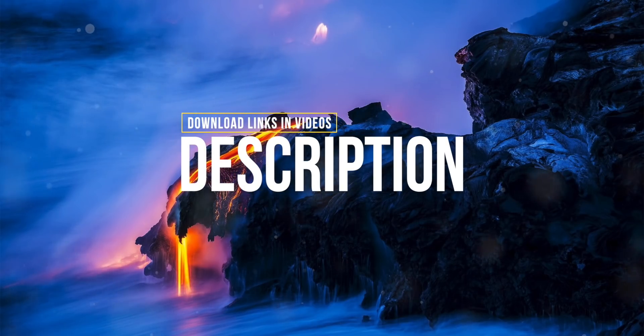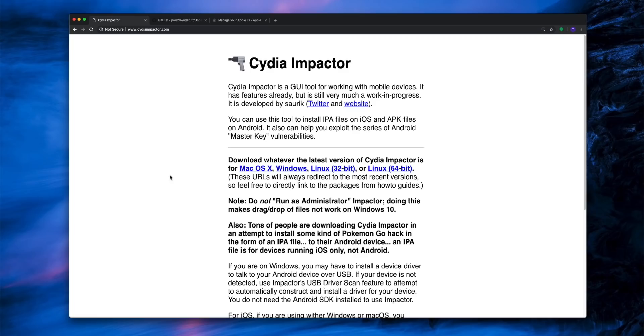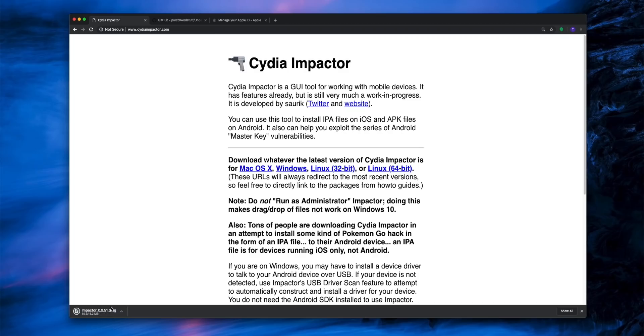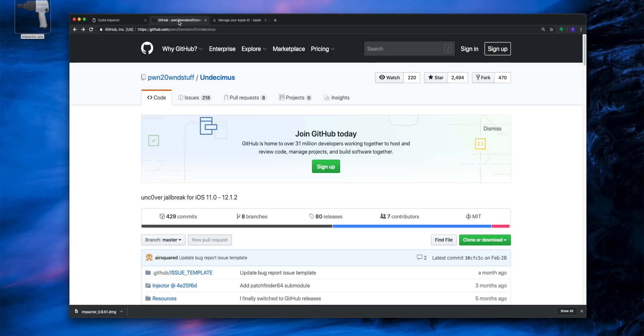All of the download links are located down below in the video description. We're going to open up Chrome — you'll want to install Cydia Impactor. Just grab the download file; it's going to download in a DMG format. Once you open up the DMG, you can drag and drop the application to your desktop and save that for later.